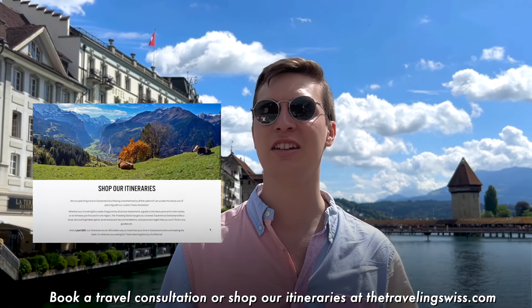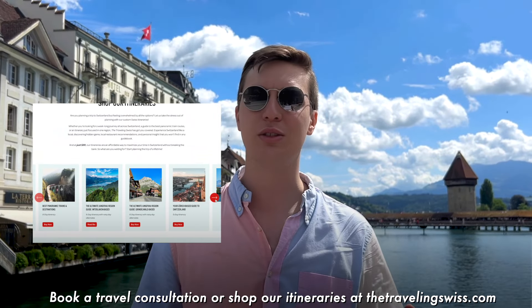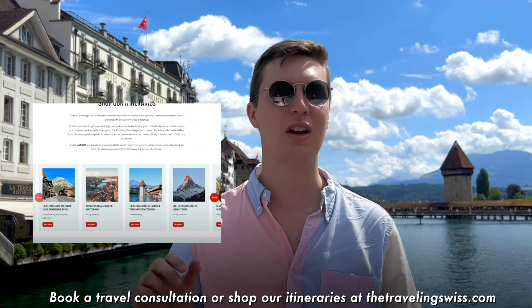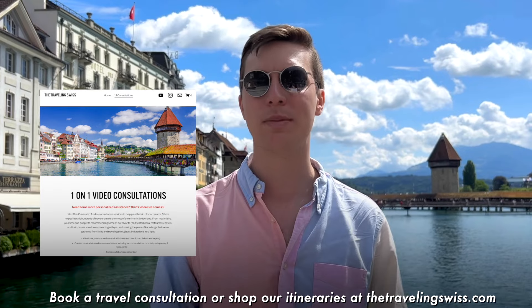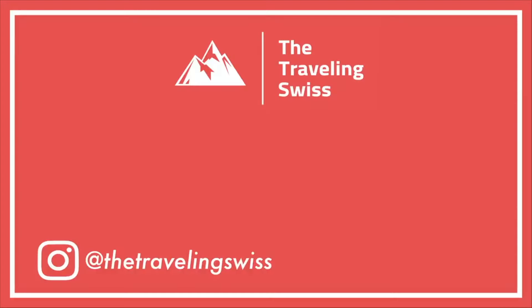That's it for us guys. Thank you so much for watching. This was a blast in Lucerne and around. We have an itinerary for six days around Lucerne as well and all the things to do. If you're interested, you can have a look in the comments below and on our website. Thanks for watching — if you want to see more videos like this, please make sure to like and subscribe. We'll see you soon!